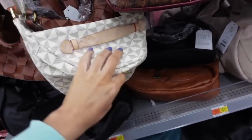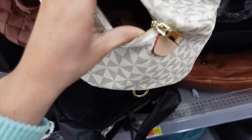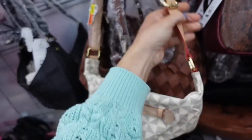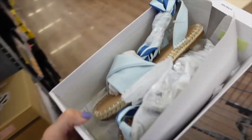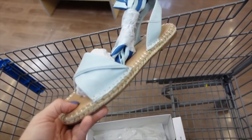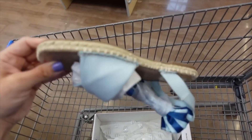This waist bag is inspired by Louis Vuitton — I think it's $24.98. The inside looks like it has an adjustable waistband. I think it may be online only.